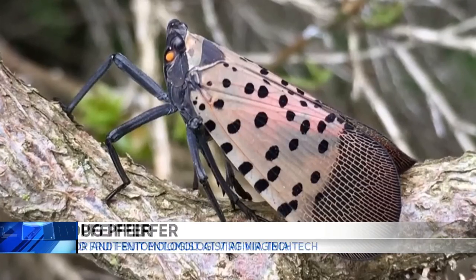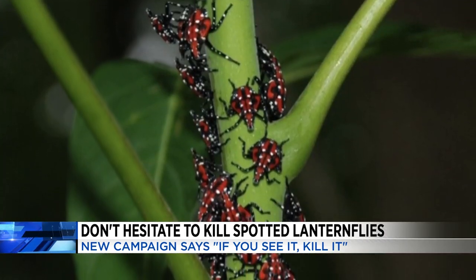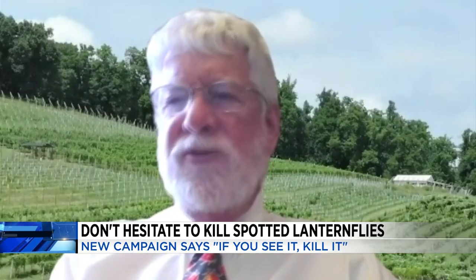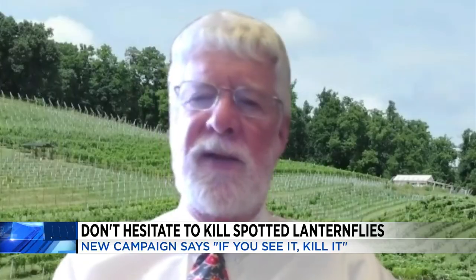It was first found in about a square mile in northern Frederick County, and it's been spreading. Right now it has spread to include the entire Shenandoah Valley and several Piedmont counties as well. It sort of jumped over — leapfrogged a good part of the state — and ended up down in Carroll and Wythe counties.